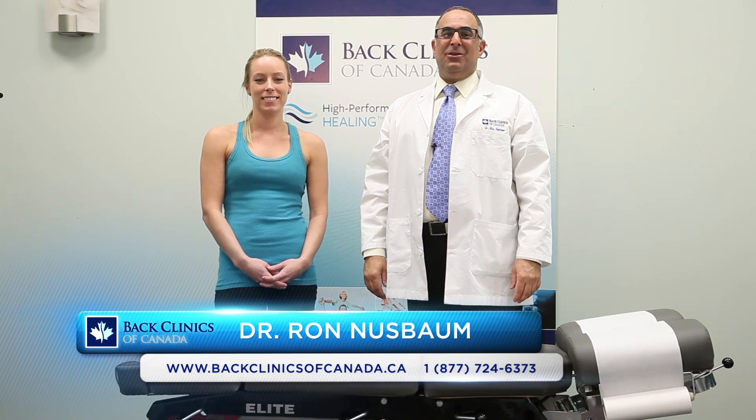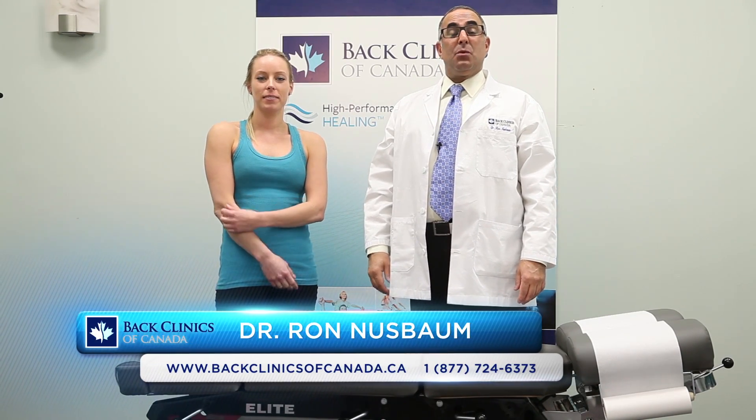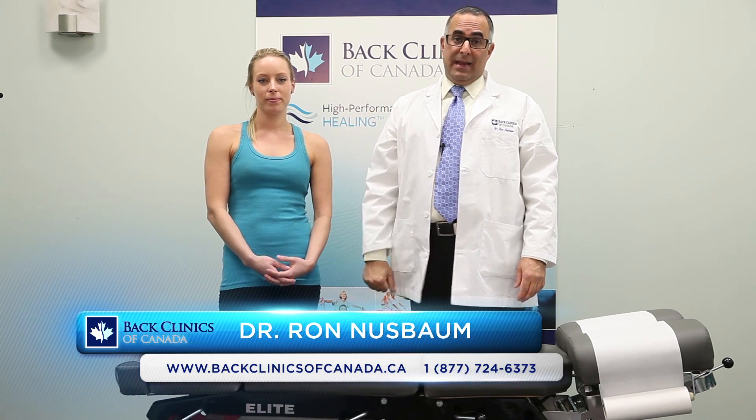Hi, I'm Dr. Ron Nussbaum, CEO of Back Clinics of Canada. Today we wanted to speak to you about preventing neck pain.